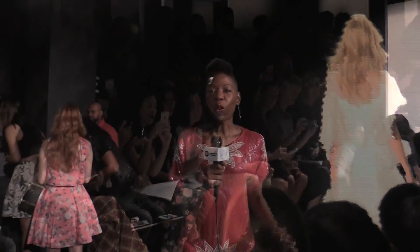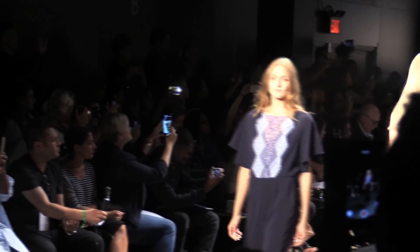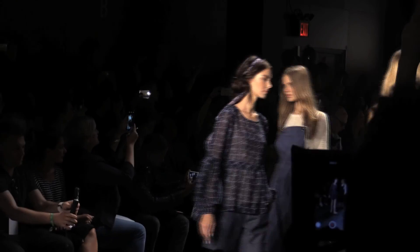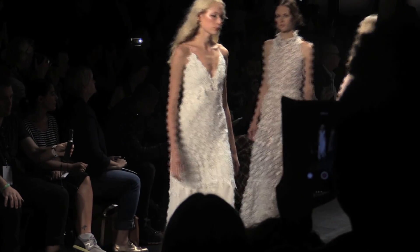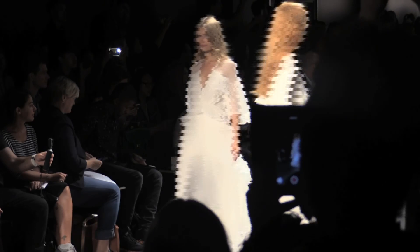What a gorgeous show. Erin Featherston exceeded my expectations and really defined what feminine looks like — beautiful silhouettes, pastels, flowy material. I thought it was a beautiful show. Make sure you check out our images on WFITNYC.com and I'll see you next time. I'm Jai. Bye.